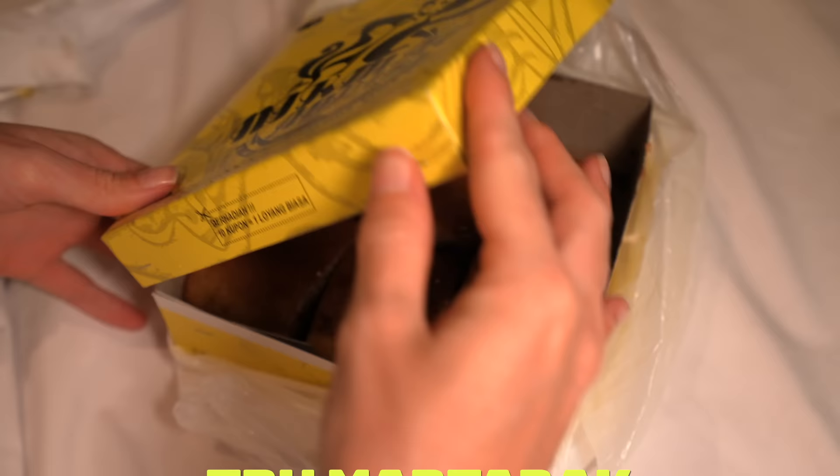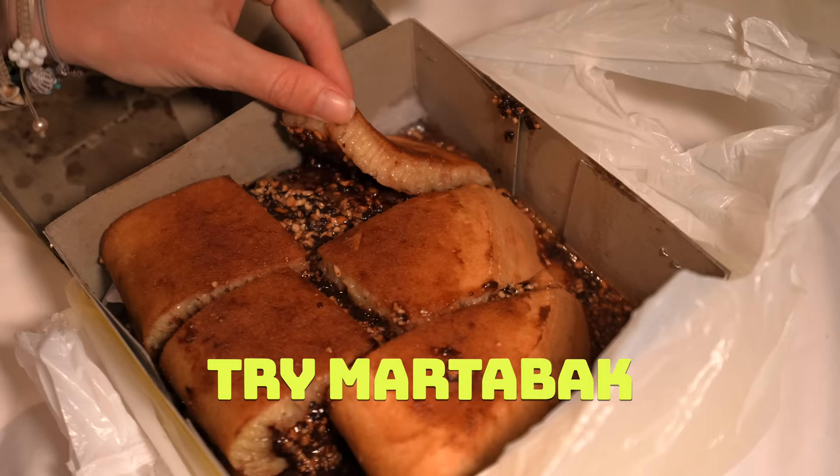Number three: try martabak. This calorie-filled dessert is Indonesia's pride and joy, and rightly so — it's freaking delicious. Just order martabak manis on Gojek or Grab and have it delivered to your house.